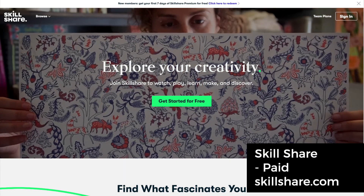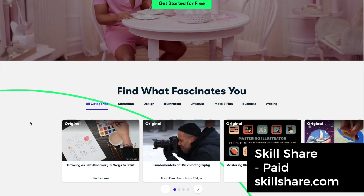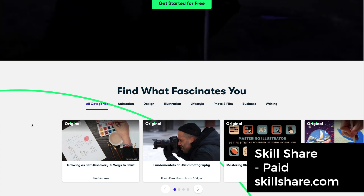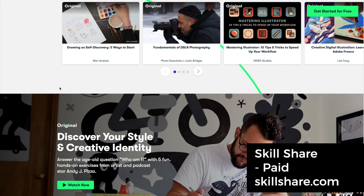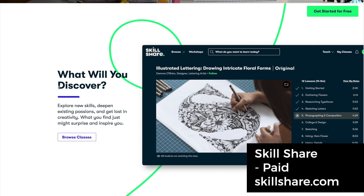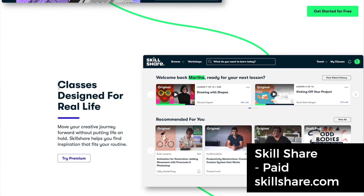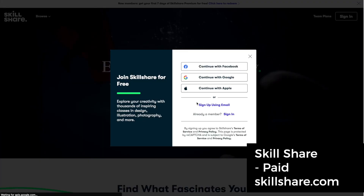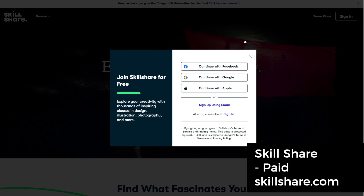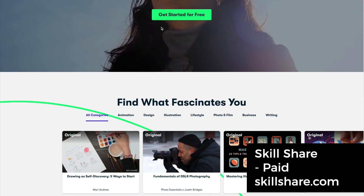Skillshare is another one I haven't personally used, but many people have. Once again, utilize your free resources first before going on platforms like this that have tons of content from tons of different people — you want to make sure you're getting the most out of the free stuff before purchasing a course that might not be the best fit. Skillshare does appear to have free options, so create an account and access your free content before making a purchase.